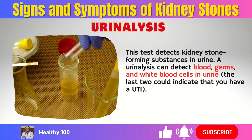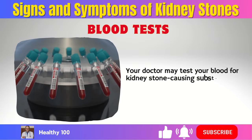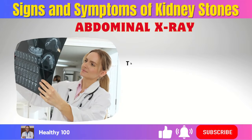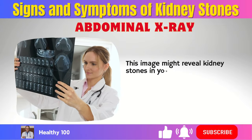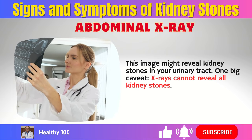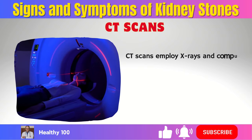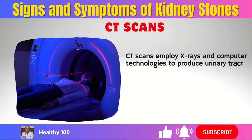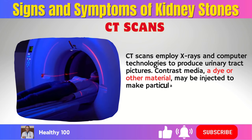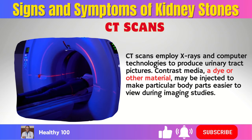Blood tests — your doctor may test your blood for kidney stone-causing substances. Abdominal x-ray — this image might reveal kidney stones in your urinary tract, though x-rays cannot reveal all kidney stones. CT scans employ x-rays and computer technologies to produce urinary tract pictures. Contrast media — a dye or other material — may be injected to make particular body parts easier to view during imaging studies.